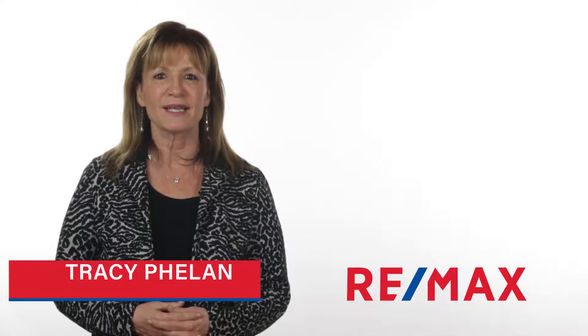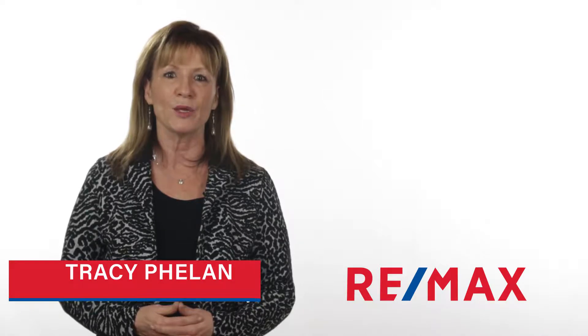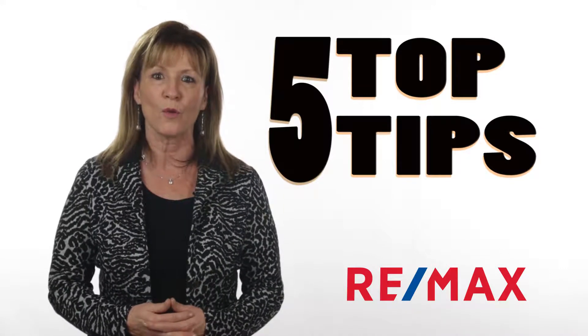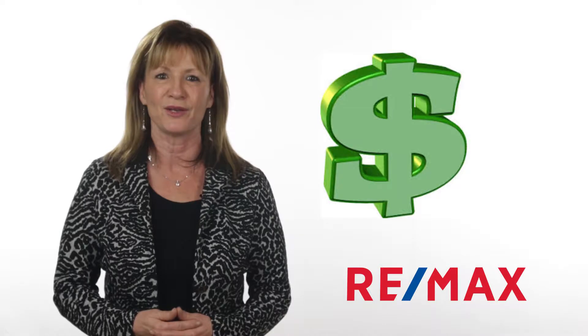Hi there, Tracy Phelan with RE/MAX. I hope you're having a great day. So you've decided to sell your home and you want to get the most money possible, right? I wanted to share with you my five top tips to get your home ready before you put it on the market and ultimately get you more money in your pockets.